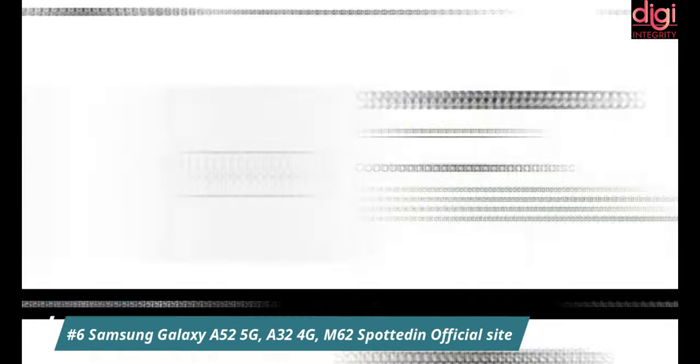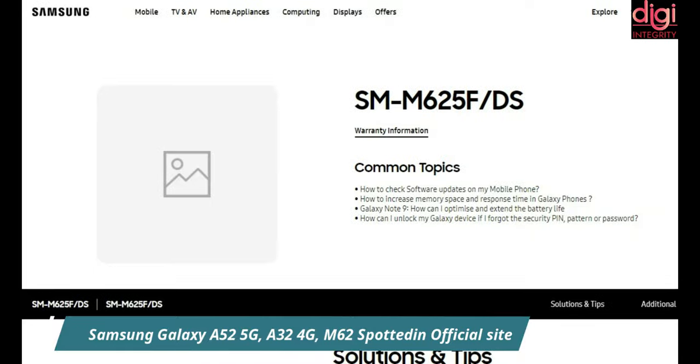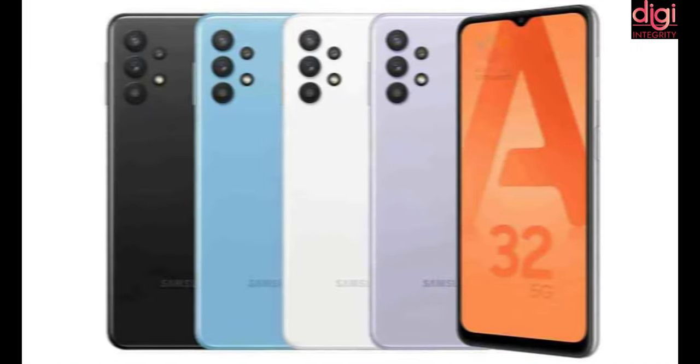Samsung Galaxy A52 5G, A32 4G, and M62 have been spotted on the company's website. These mobiles are going to launch soon in the upcoming months.